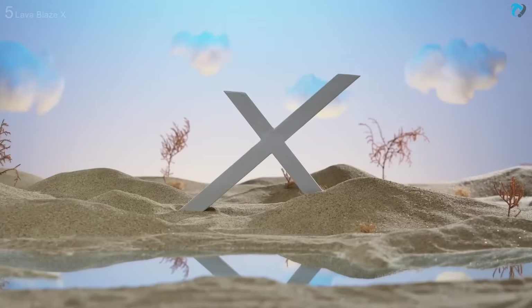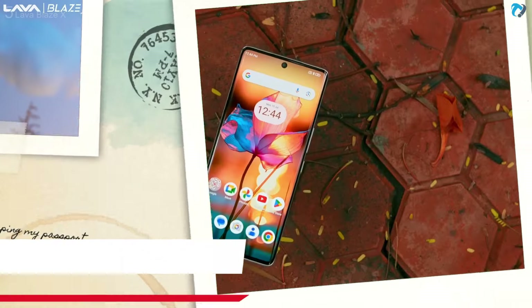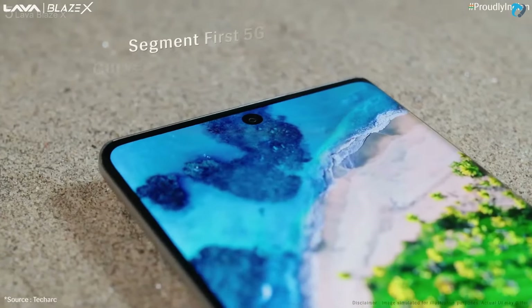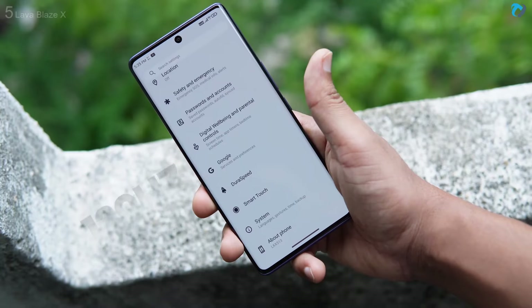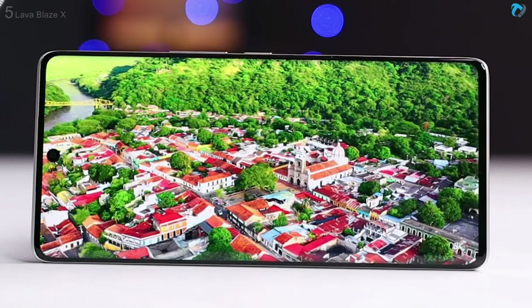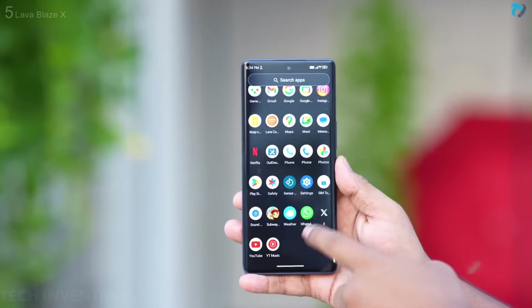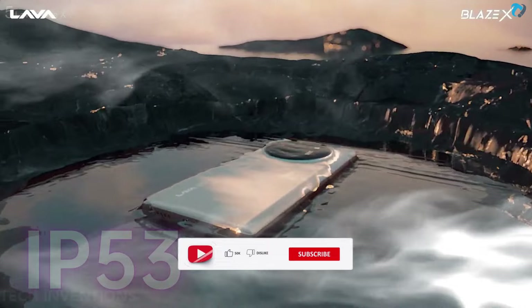At number 5, Lava Blaze X. This is the Lava Blaze X 5G phone — a new strong budget king by Lava. The smartphone has a 6.67-inch AMOLED 3D curved display with an 89.5% screen-to-body ratio and aspect ratio of 20:9. It has a 120Hz refresh rate and 240Hz touch sampling rate. The phone offers FHD+ resolution at 396 PPI pixel density. Display supports 800 nits peak brightness — not very high but enough to use under sunlight. Phone comes with an in-display fingerprint sensor and IP53 rating.